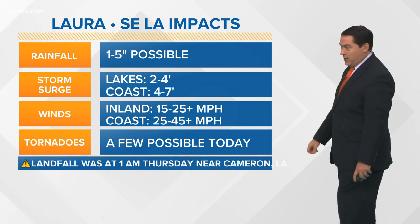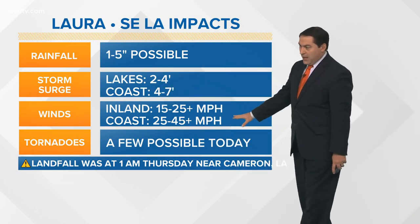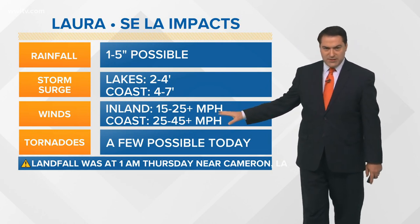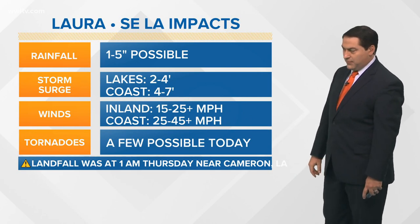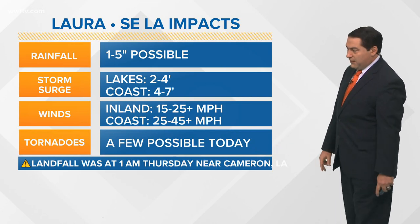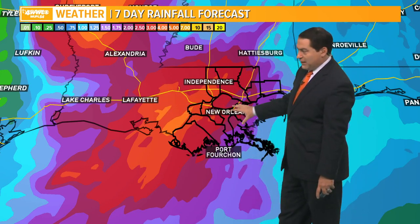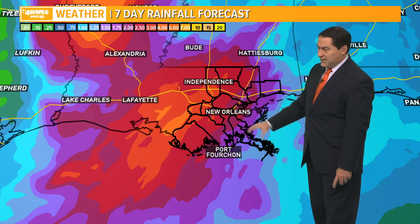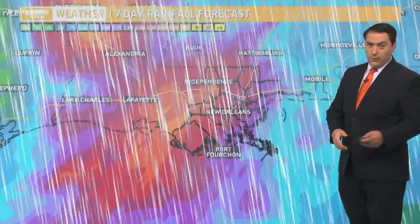Rainfall totals today and tomorrow — about one to five inches of rain possible. There's your surge levels as well. Winds again 15 to 25 with some higher gusts around 40 across the inland areas, and 25 to 45 sustained gusting about 50 closer to the coast. We can't rule out some tornadoes for the day today, so just be prepared. Rain totals over the next seven days show the bullseye right over Lafayette, Baton Rouge, over toward the New Orleans area — potentially as much as five inches of rain.